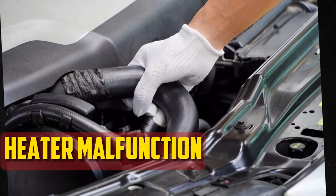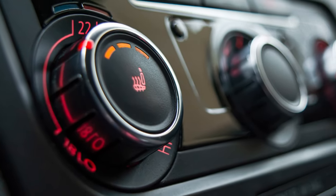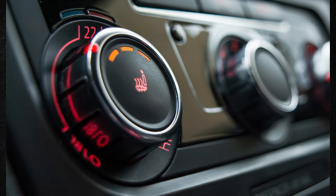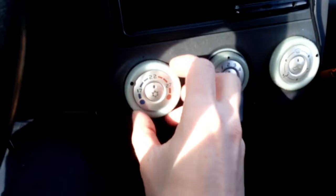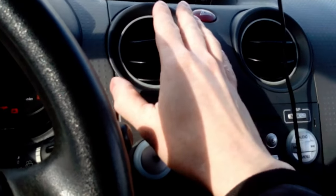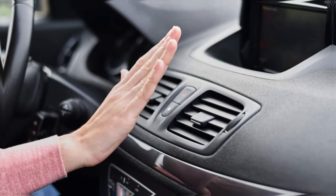Heater Malfunction: You might not think the radiator has anything to do with the heating system, but it does. The warm air produced by the car's heater is a result of hot coolant passing through the heater core, and the blower fan then assists in blowing this warm air into the cabin. A hot coolant may not be able to reach the heater core if the radiator becomes clogged or if there is a leak, so you might experience difficulty getting warm air out of the vents.